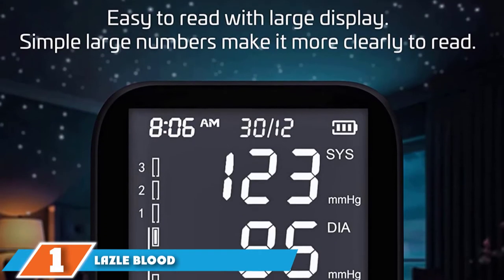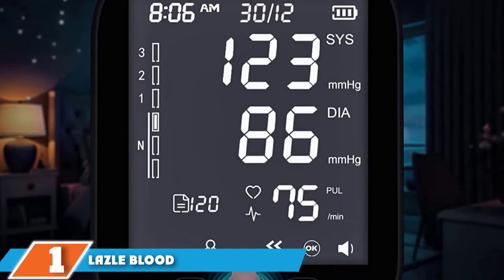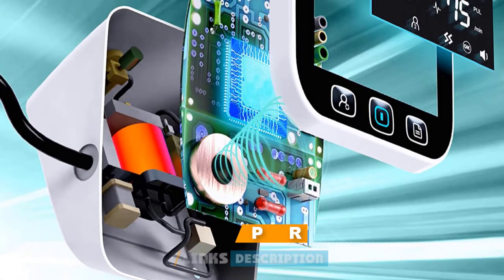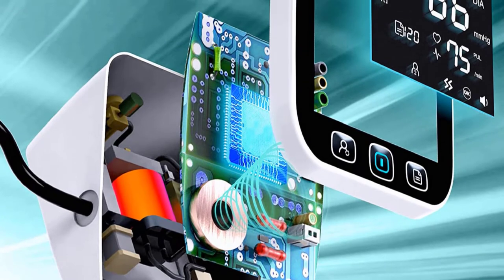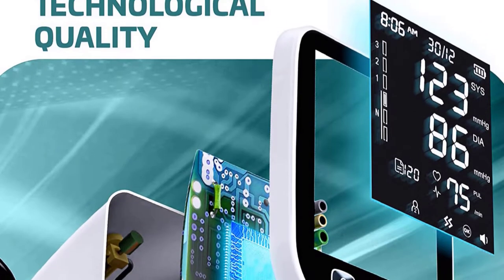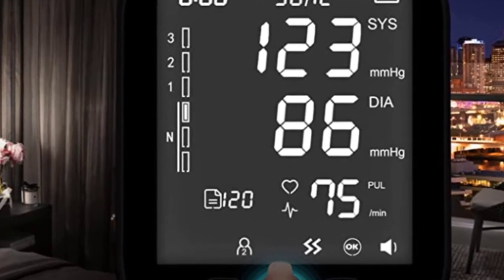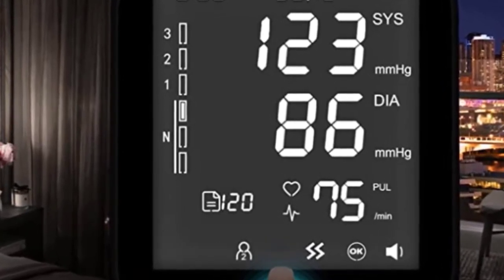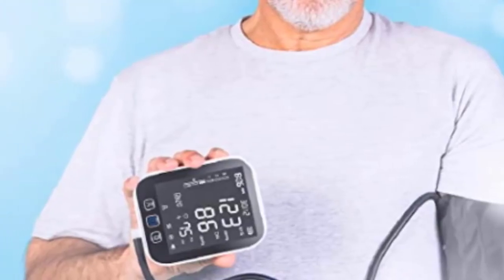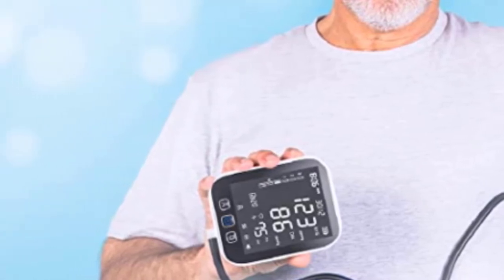At the first position of our list, we have the Lazl Blood Pressure Monitor. The Lazl Blood Pressure Monitor has taken the market by storm, with nearly 12,000 reviews on Amazon and an average review rating of 4.8 out of 5 — customers are raving about this product. The thing that immediately sets this monitor apart is the large LED screen; it's actually the largest on the market and has a powerful light that makes it super easy to read.